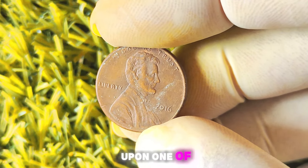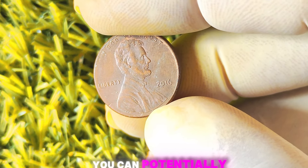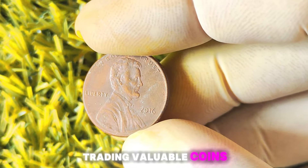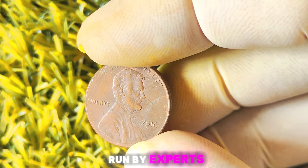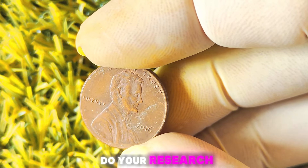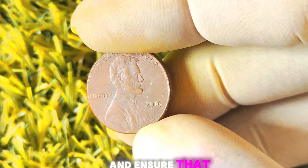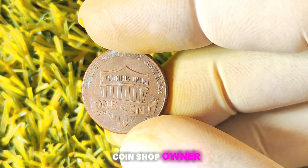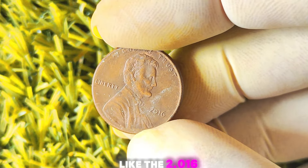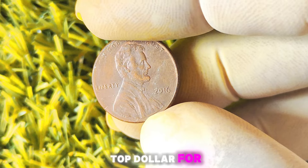If you happen to stumble upon one of these gems, hold onto it tight and consider getting it appraised by a professional. Coin shops are a great place to start when it comes to selling or trading valuable coins. These shops are run by experts who can give you a fair assessment and make you a competitive offer. When visiting a coin shop, make sure to do your research beforehand and know the current market value of your coin. According to a local coin shop owner, the demand for coins like the 2016 Lincoln penny with no mint mark has been steadily increasing, with collectors willing to pay top dollar for these elusive treasures.